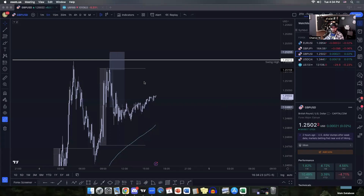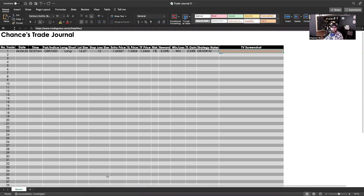I'm going to share my screen and show you a simple trade journal in Excel. Here's a new one that I started for a certain account. As you can see: number of trades, date, time, the asset I was trading, the position I was in, my lot size, stop loss size, entry price, stop loss price, take profit price.